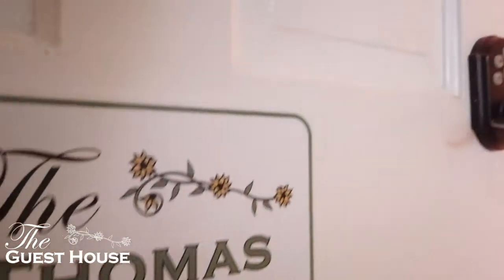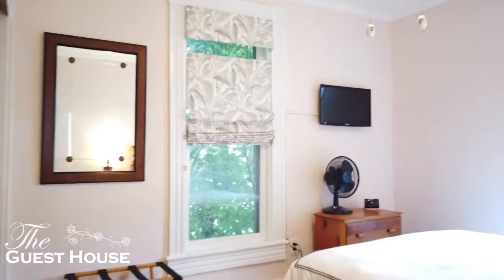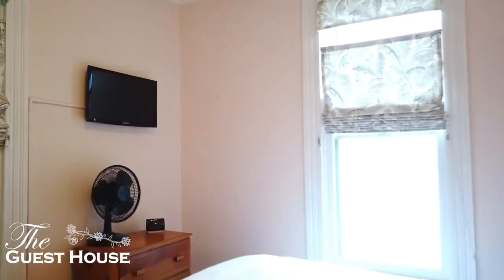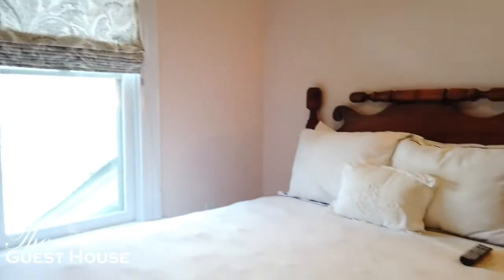The Thomas is a smaller room. It has a queen size bed, sleeps two, and has a shared bathroom in the hallway. It's a very cute little room. And that's all for the Parker House.